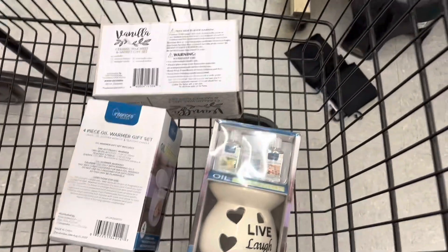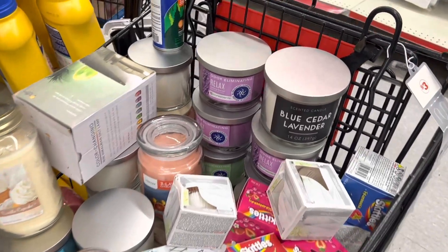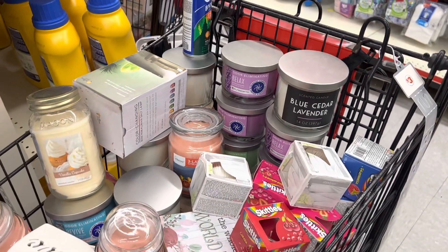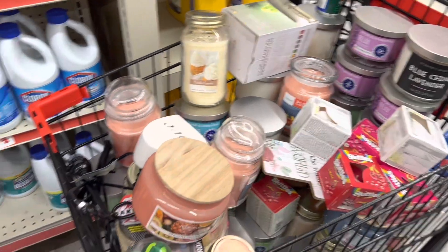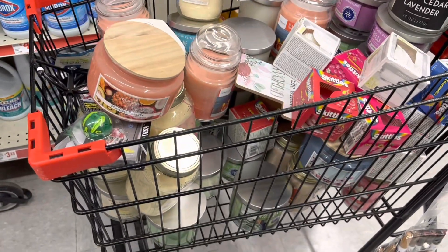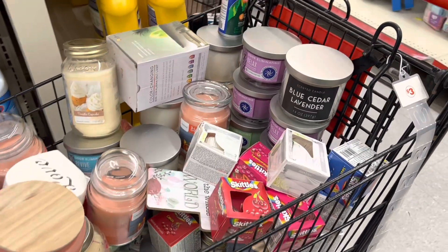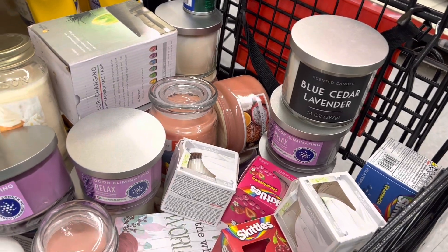Definitely check your stores and see if you have those. Another section of the store you might want to check is your candle section. Again, look in your regular section, look in your clearance aisles, and also look around the store to see if they have any buggies. I found this buggy that has a lot of candles in them.